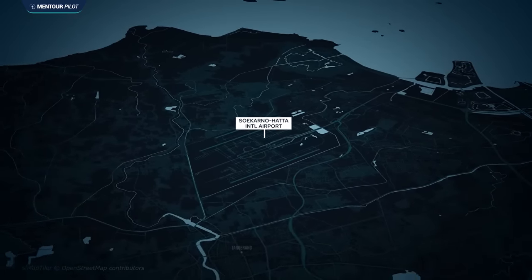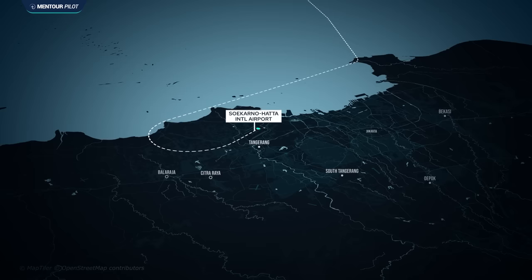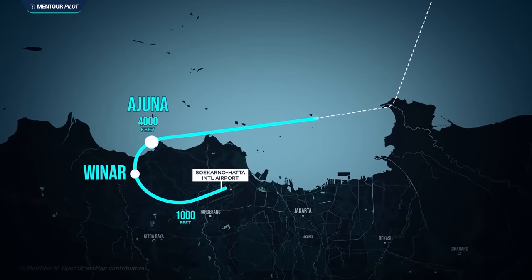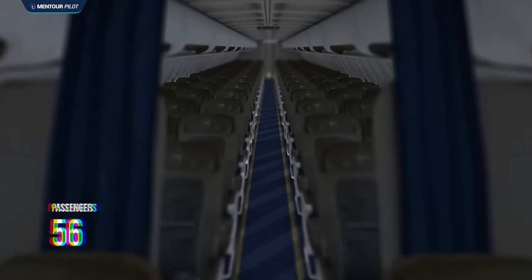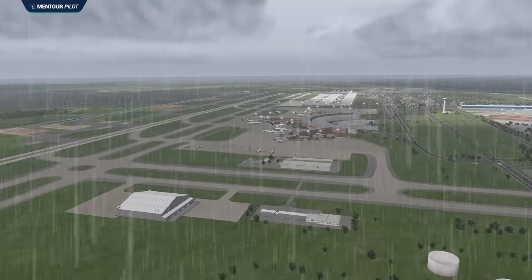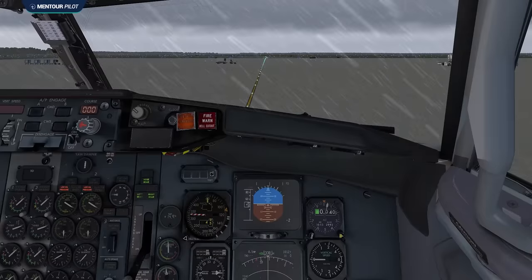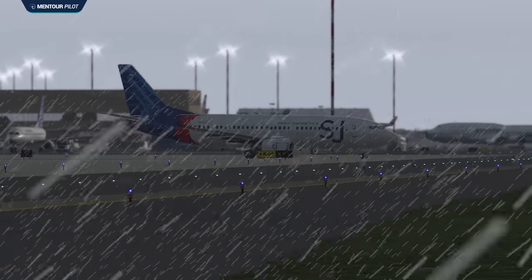The standard instrument departure they were planning to fly was the Abasa 2 Delta departure from runway 25R, requiring a climb straight ahead to 1,000 feet then a right turn towards various waypoints. With only 56 passengers on board, boarding went relatively quickly. Due to poor weather around the airport, the aircraft was delayed around 50 minutes before starting to push back at around 14:21 local time. After pushback and engine start, the first officer requested taxi clearance and the aircraft taxied out towards the holding point for runway 25R.